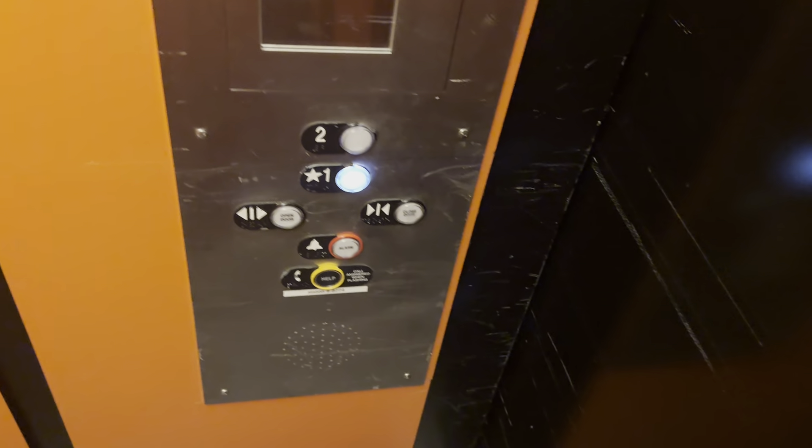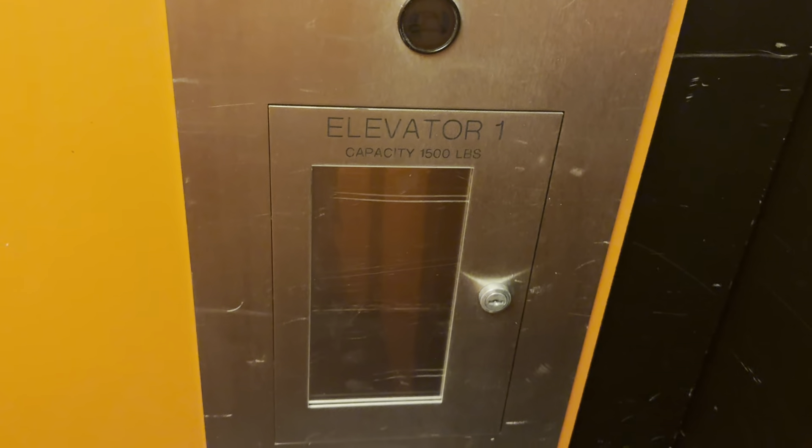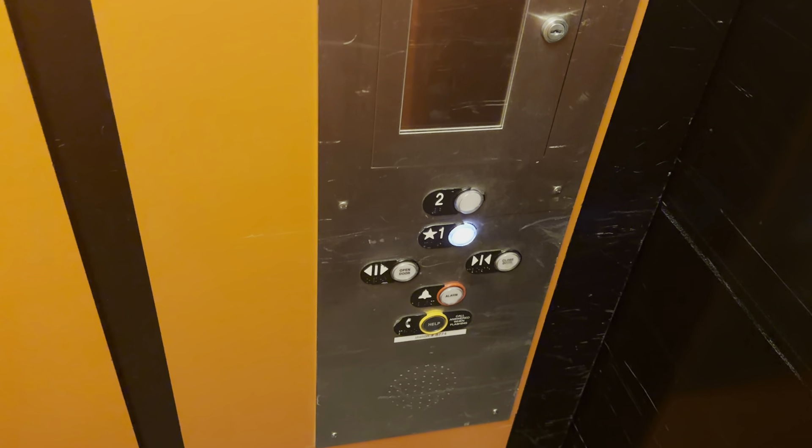Yeah, I think this used to be an old Dover. These are fixtures in your phone. Capacity is 1,500 pounds. Actually, I think this is the smallest elevator here.